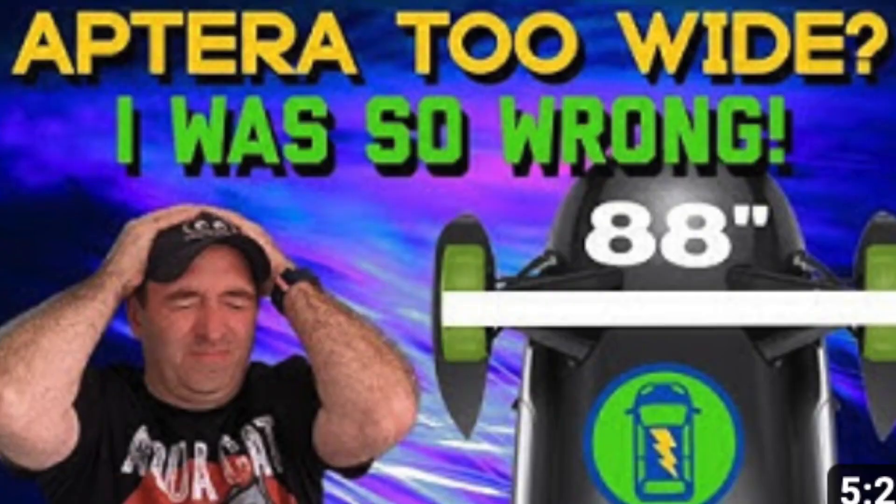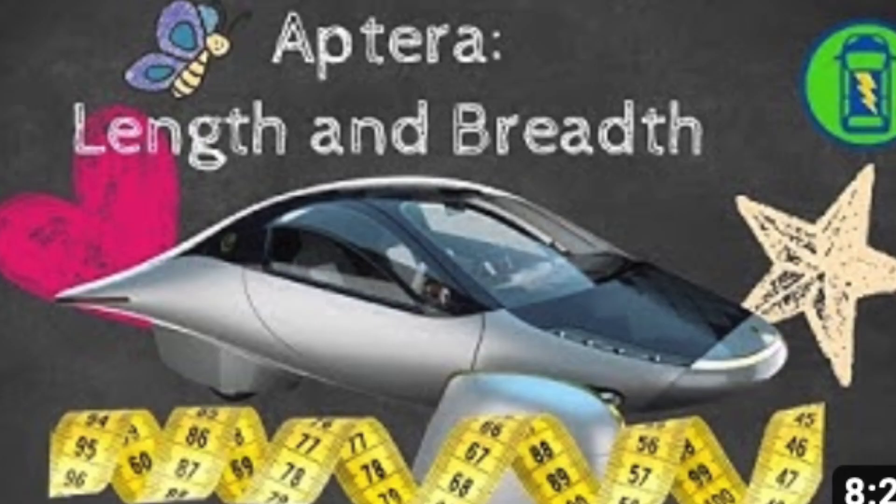Here at Drive the Lightning, we always strive to do our own testing. You may recall we tried to test the width of the car, the height of the car, the length of the car. But when trying to test whether or not the in-wheel motors would overheat on a hill, this is what we came up with.